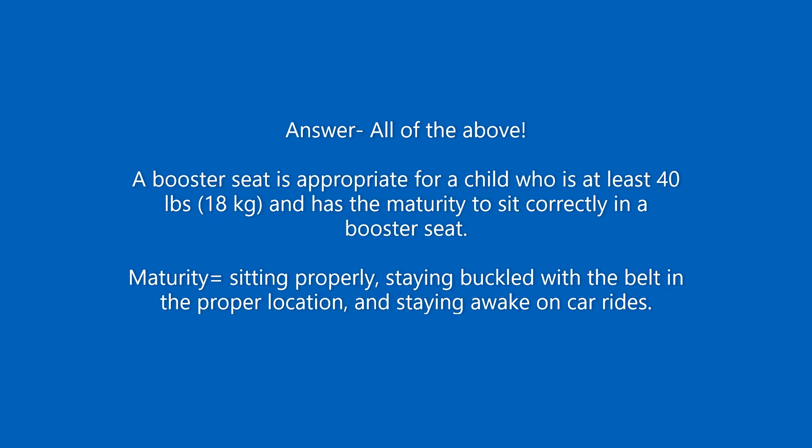The answer is all of the above. A booster seat is appropriate for a child who is at least 40 pounds or 18 kilograms and has the maturity to sit correctly in a booster seat. Maturity means sitting properly, staying buckled with the belt in the proper location, and staying awake on most car rides.